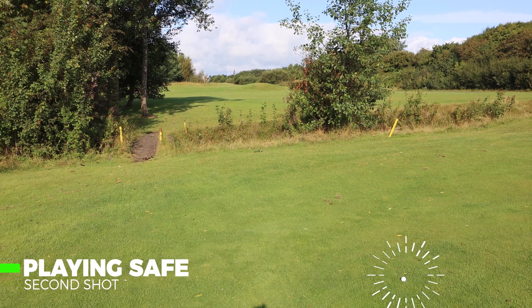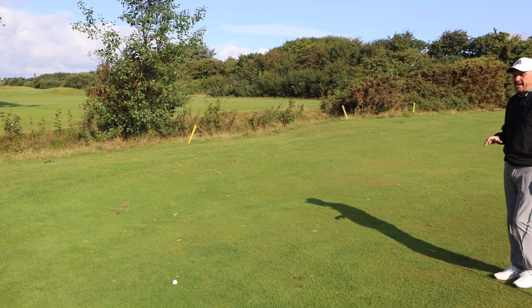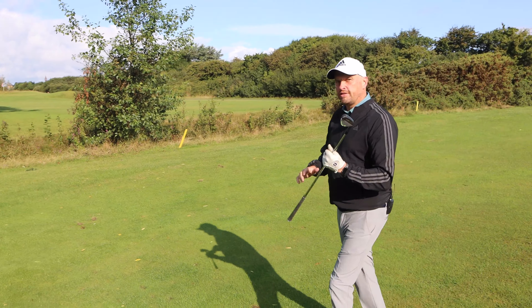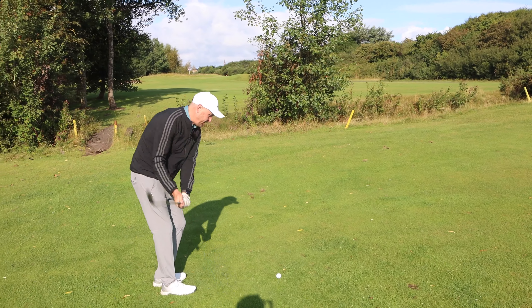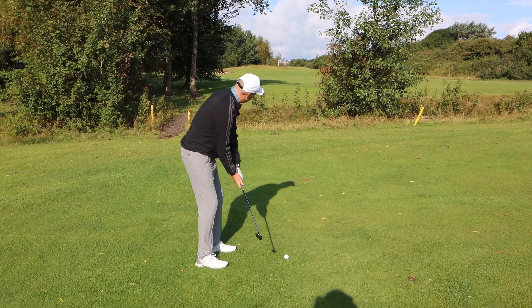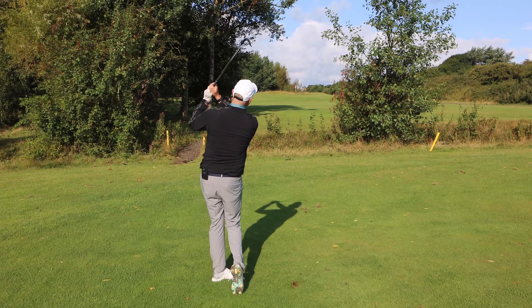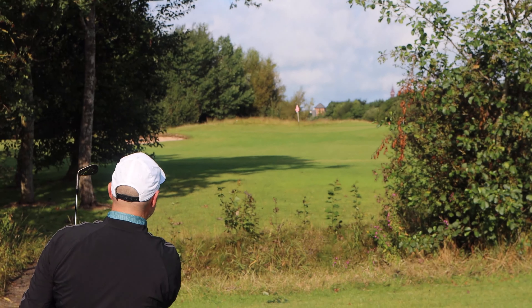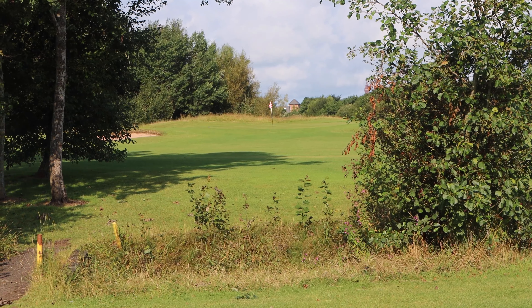Job done — I'm on the fairway but the ball's just kicked slightly left. I've got the trees potentially in the way here, but 52-degree wedge, hopefully nice and close and still have a putt for birdie. It's drifting back on the breeze — about a 15-footer for birdie.